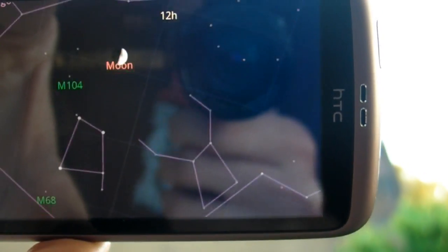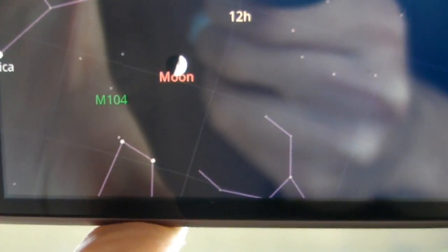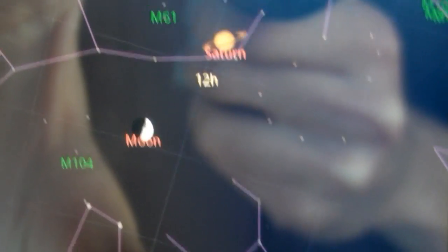You can see, if we move around, there's the moon that's picking up on there. And obviously you can see the moon's there. I'm pretty impressed by that.